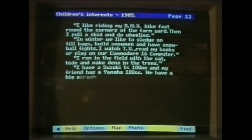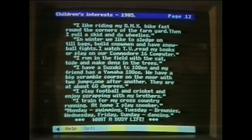I like riding my BMX bike. In winter we like to sledge on till bags, build snowmen and have snowball fights.